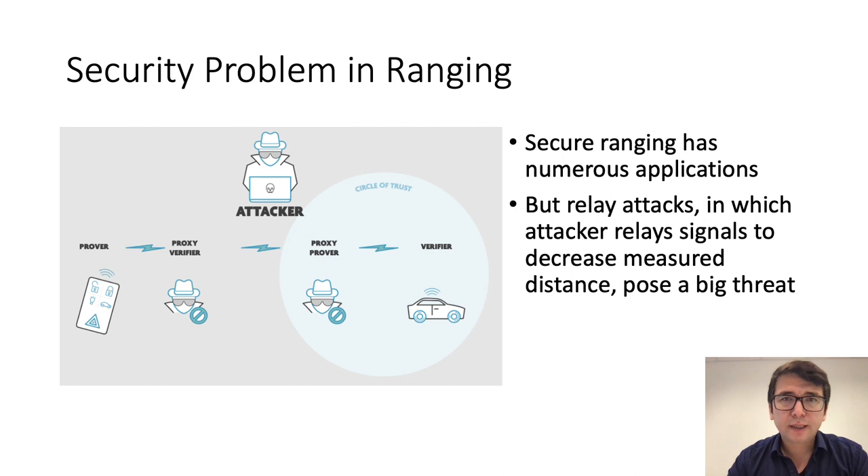Secure ranging has a wide range of applications, for example in passive keyless entry systems, contactless payment systems, or smart access control systems, just to name a few. But one of the biggest security threats to these systems is a relay attack, in which an attacker relays possibly manipulated signals between the legitimate players in order to decrease the measured distance.